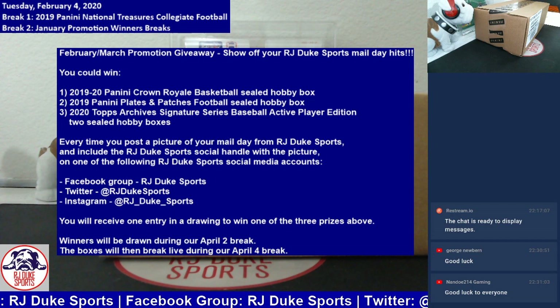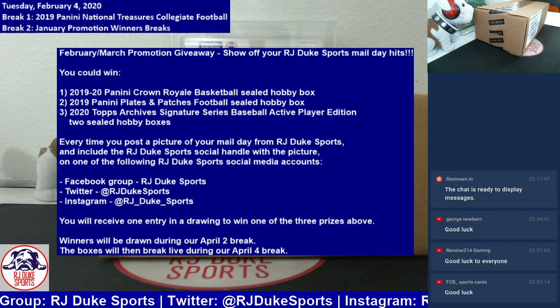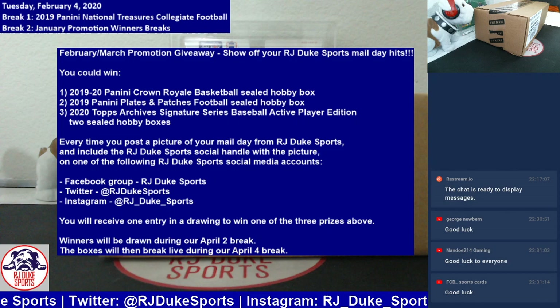Good evening, everybody. Welcome back again, Tuesday night, February 4th, 2020. One eBay break going down tonight, and then we will do our January promotion winners.